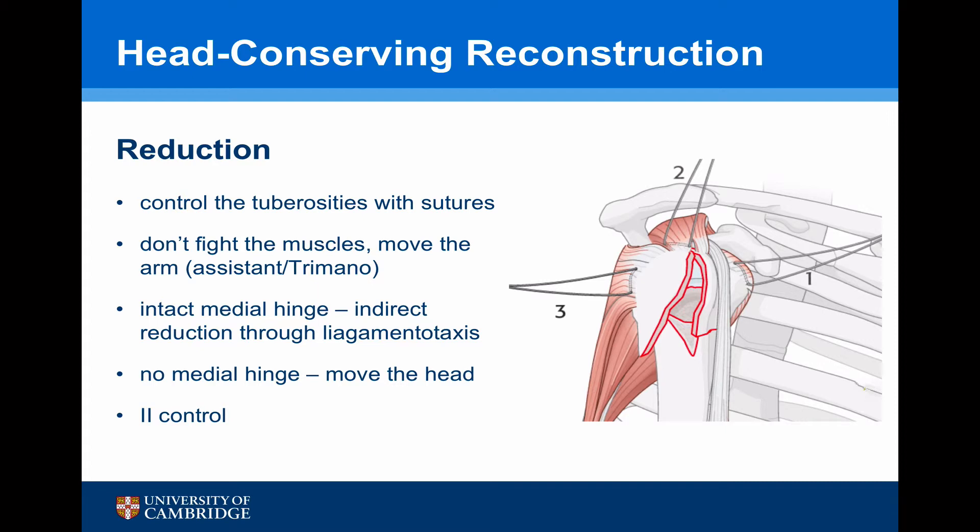If there is an intact medial hinge, you can obtain indirect reduction through ligamentotaxis — pulling on the fracture. If there is no medial hinge, you cannot reduce the head by traction; you're actually going to have to try and move the head directly. Throughout the whole process, image intensification control is essential.